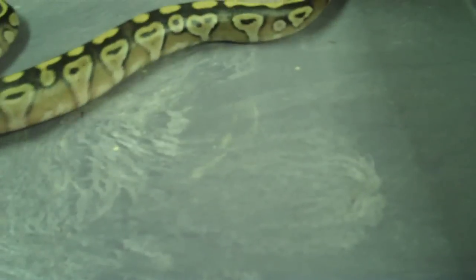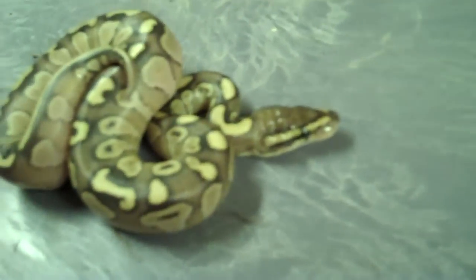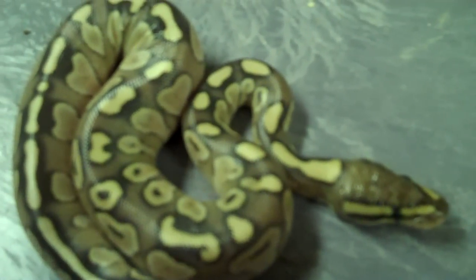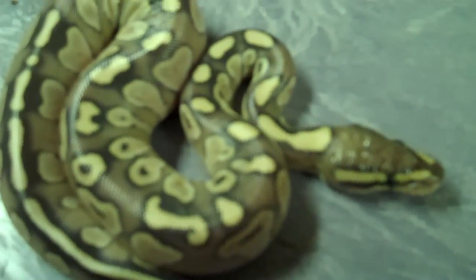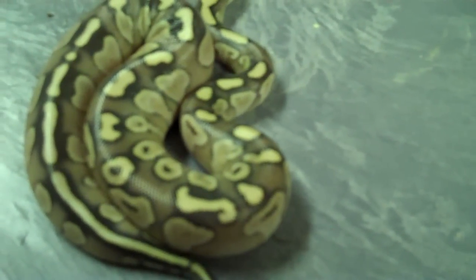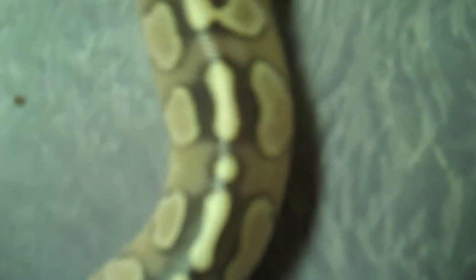Well, this one came out of the egg yesterday, and I am baffled. It's not a lesser. Look at the blushing on this thing — it looks like we would have had a dull sired clutch, this one being fathered by the lesser. I don't see pastel lesser. Look how faint — her color is just not the same.